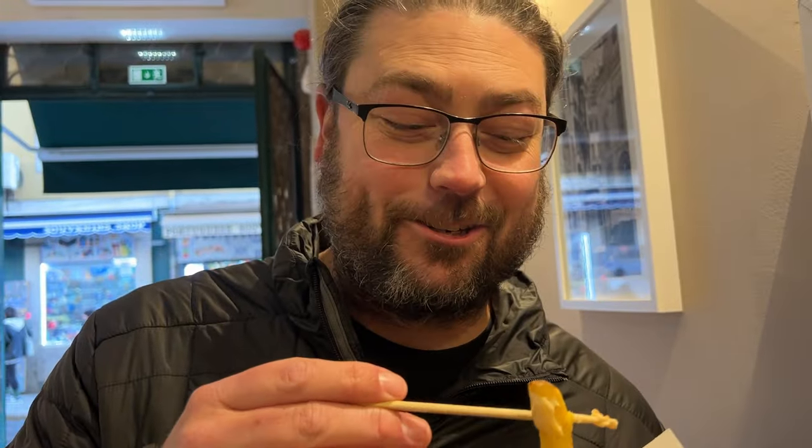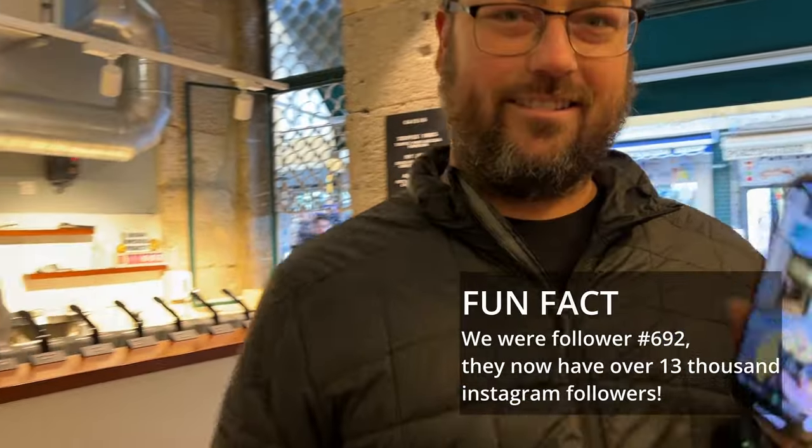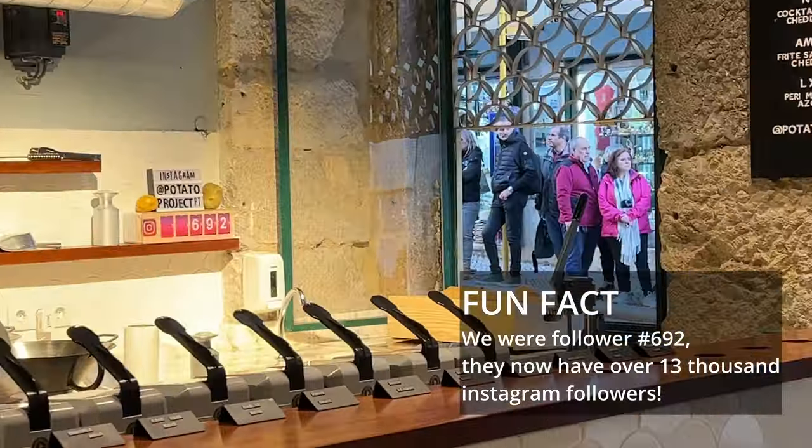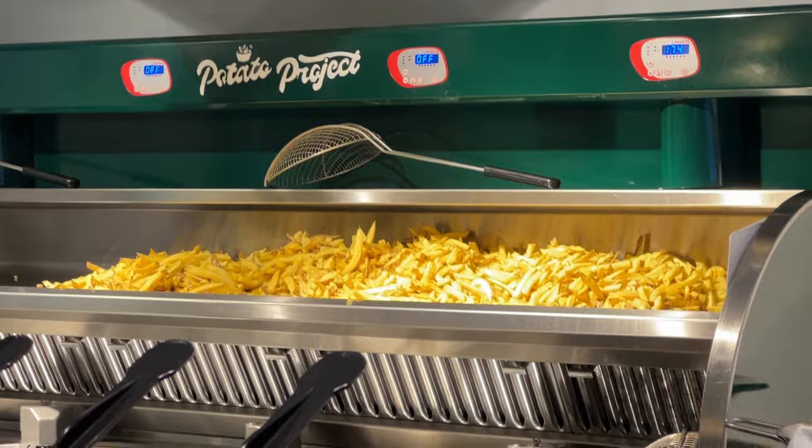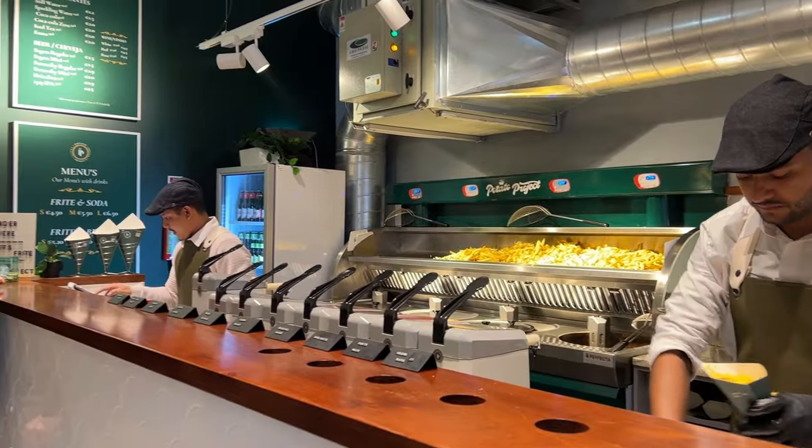The jalapeños are fresh and super spicy. We just followed them on Instagram and they updated their follower counter in real time. We have traveled all over the world and love real pommes frites — these are just as good, if not better, than any we've had in Belgium.